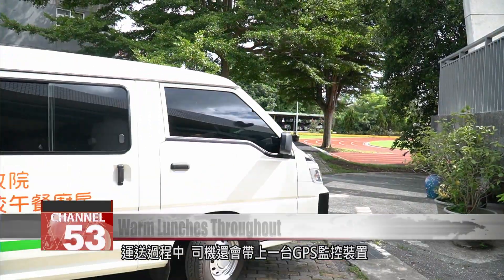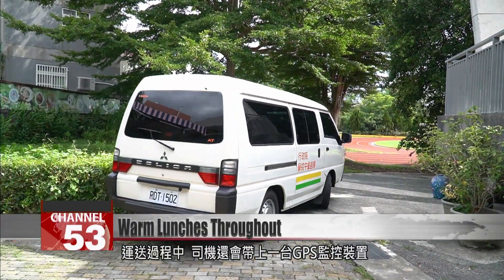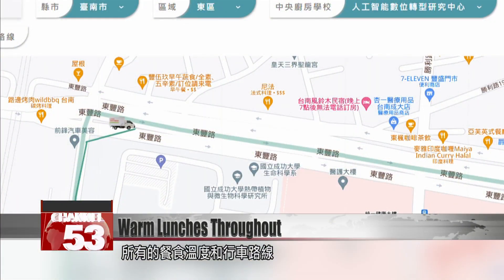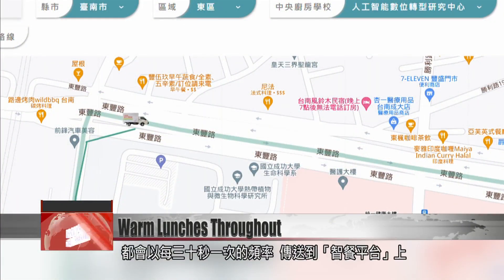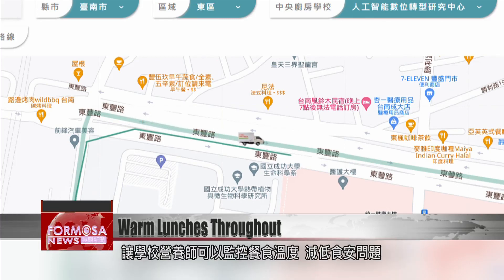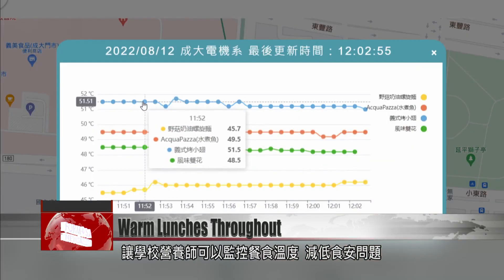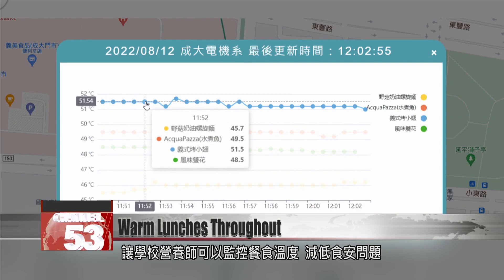During delivery, the meals are tracked with a GPS system. Data on the food's temperature and the location of the delivery van is updated every 30 seconds and uploaded to a smart platform. This allows school nutritionists to have a full grasp on the food's temperature, lowering any chances of food safety problems from arising.